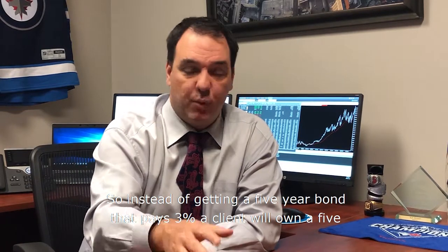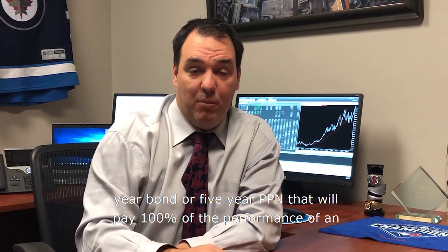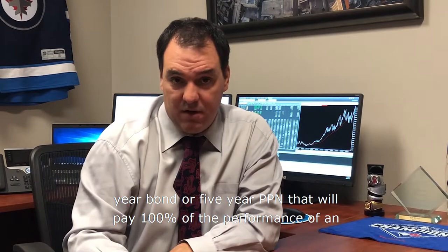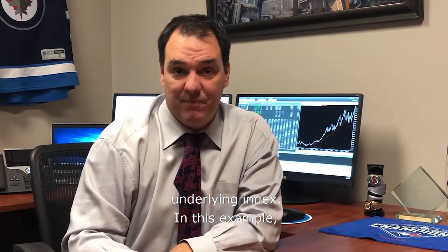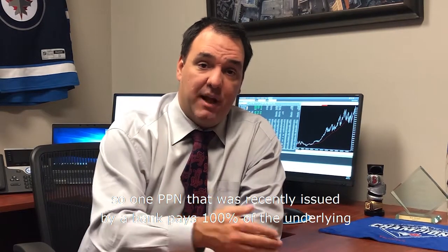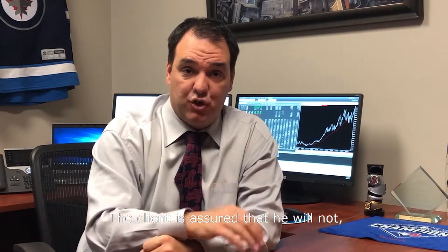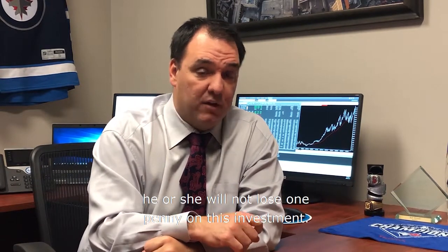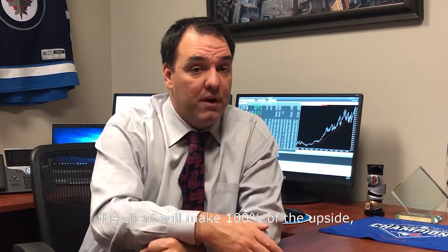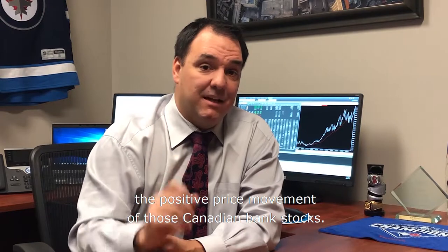Instead of getting a five-year bond that pays 3%, a client will own a five-year PPN that will pay 100% of the performance of an underlying index. For example, one PPN recently issued by a bank pays 100% of the underlying performance of Canadian bank stocks. The capital is guaranteed — the client is assured that he or she will not lose one penny on this investment. Instead of making 3% for five years, the client will make 100% of the upside, the positive price movement of those Canadian bank stocks.